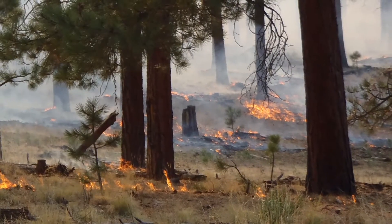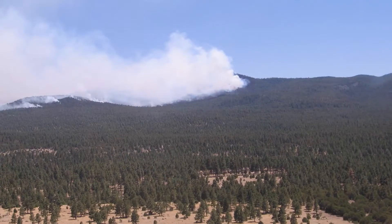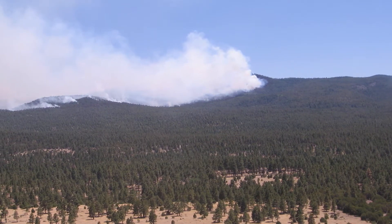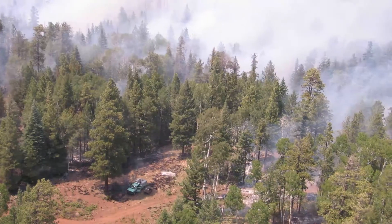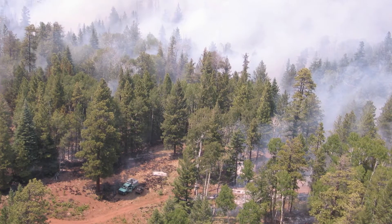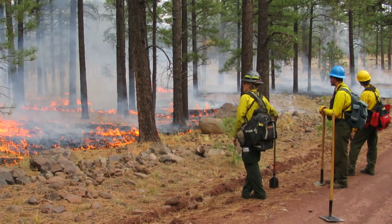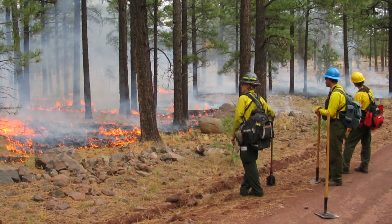Many of these questions were answered in late June and early July of 2014 when the San Juan Fire ignited in the White Mountains of Arizona. The San Juan Fire provided a direct test of a series of fuels and habitat improvement treatments that have been implemented across the Apache Sitgraves National Forests over the past 10 years.